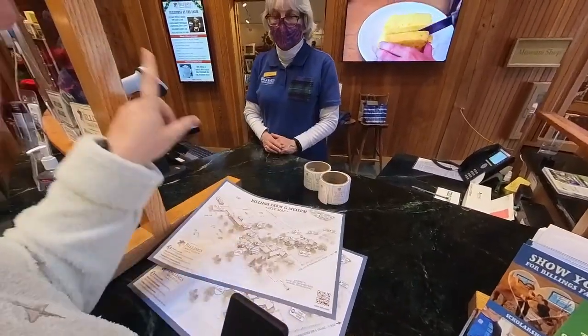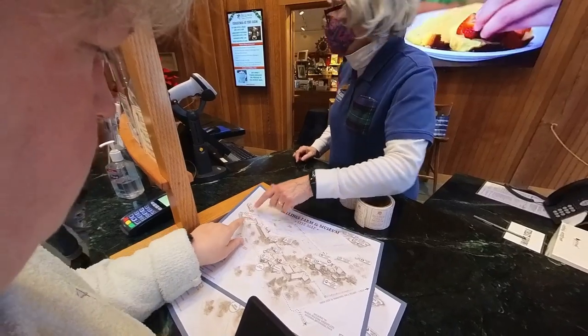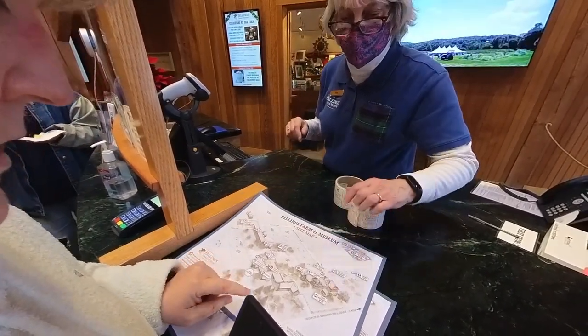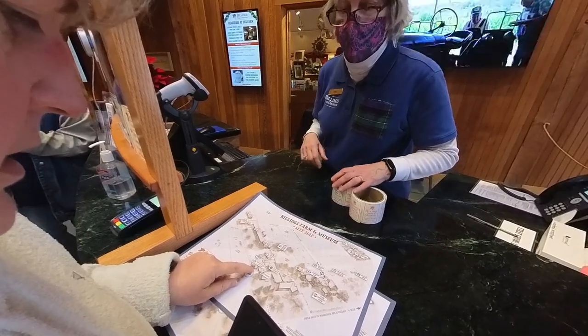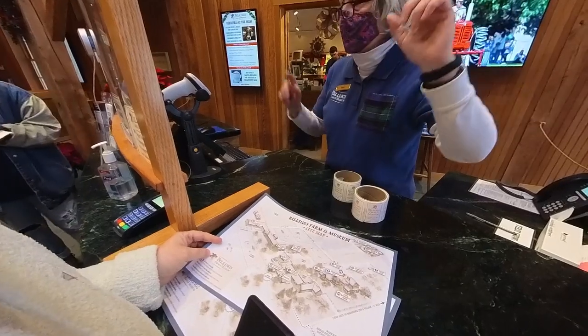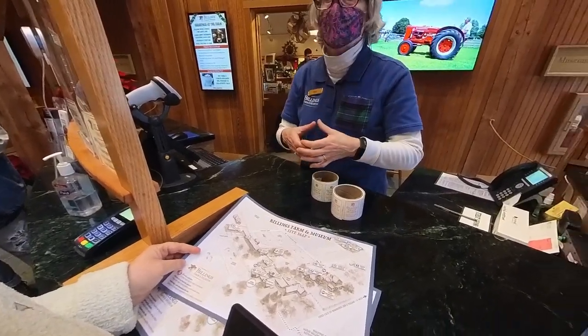The cow programs will be in the barn. The Victorian Christmas program will be right in the 1890s farm manager's house. And right now we're here. They are doing candle making upstairs here, and then in the learning kitchen you can make a little mince pie.